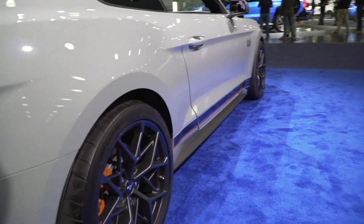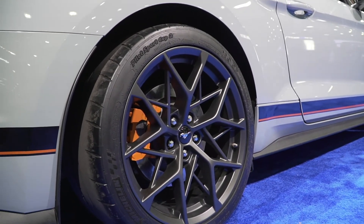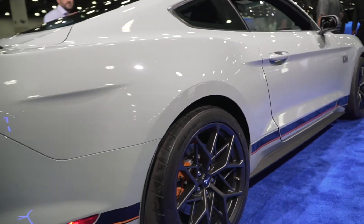Well guys, I hope you enjoyed this video on the Mustang Mach 1 from the Detroit Auto Show. If you enjoyed it, make sure you smash that like button. Comment below what you think about the Mustang Mach 1 versus the Dark Horse, and subscribe to Red 5-0 for more videos.